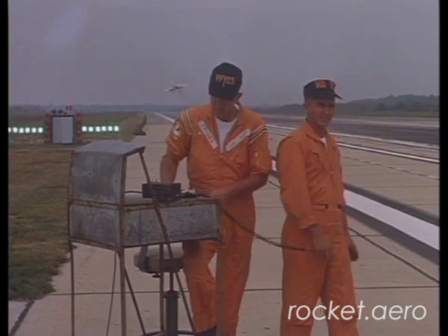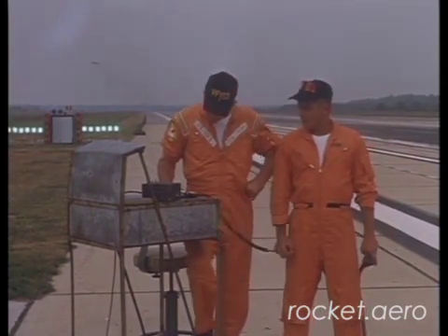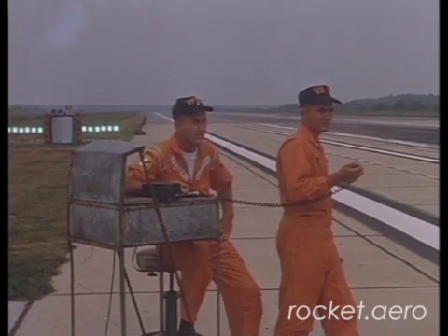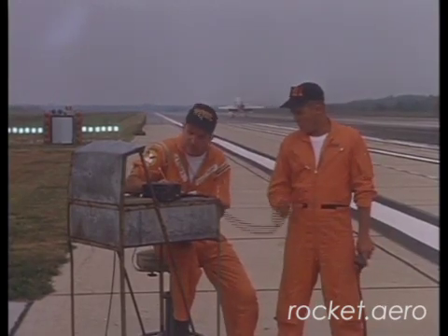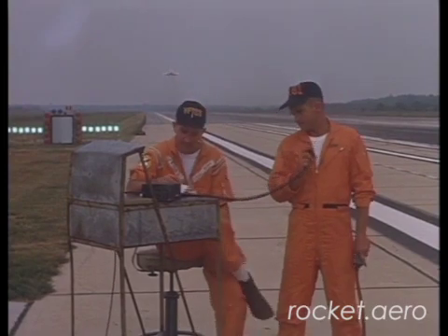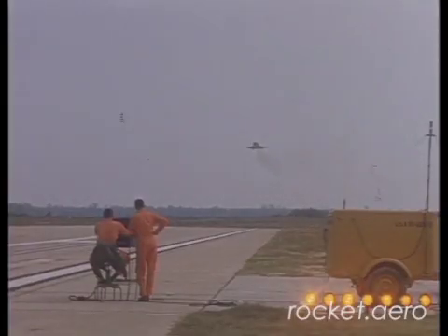These two fellows are doing field carrier landing practice, and that's also set up on the field. You can see the datum lights — the green datum lights back in the back left. Every aircraft carrier will be equipped with those datum lights. In the center there's a white light called a meatball, and the objective is to hold the meatball between the green datum lights.